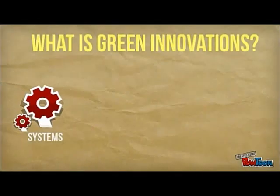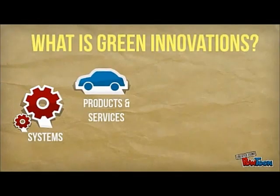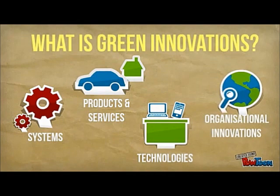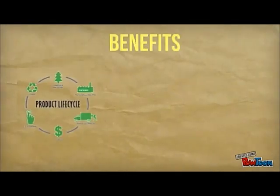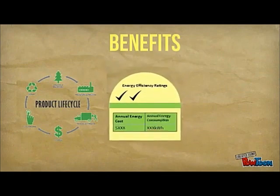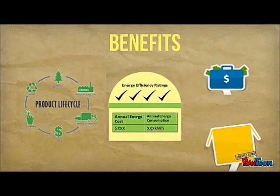Green innovations are new or modified systems, products and services, technologies and organisational innovations which aim to achieve sustainable development and reduce environmental impact. They help industry to move towards a more sustainable product life cycle, improve energy efficiency and reduce costs in the long run.